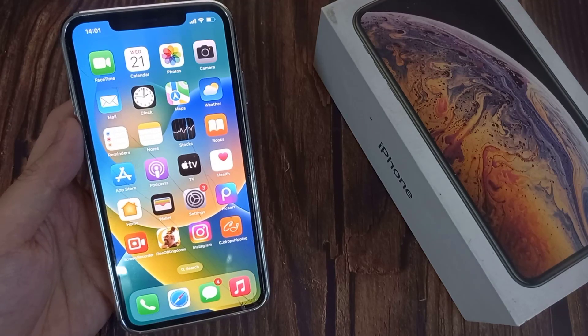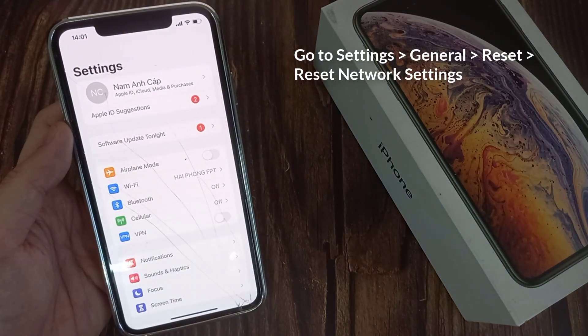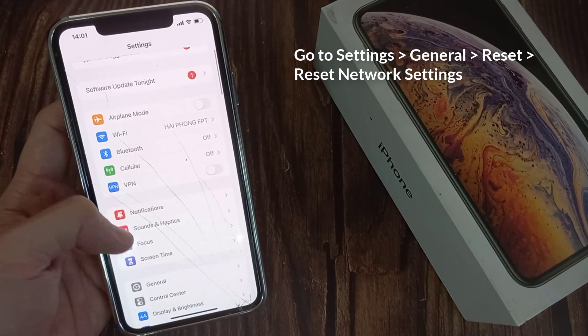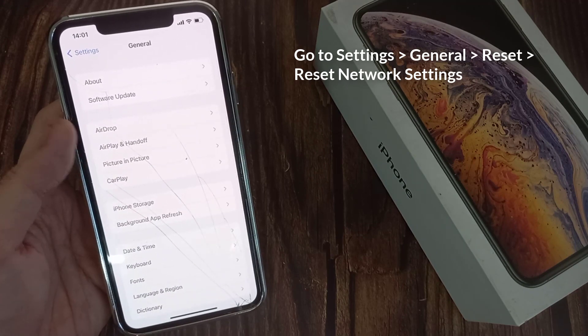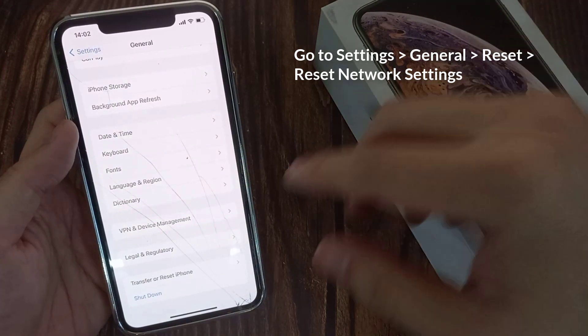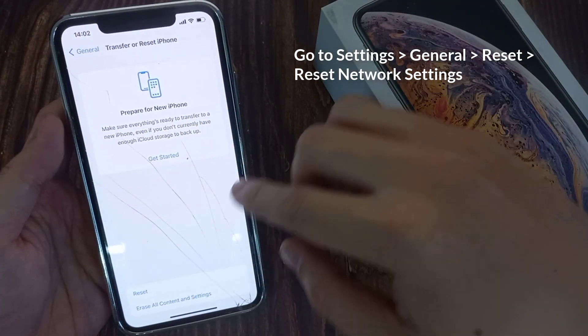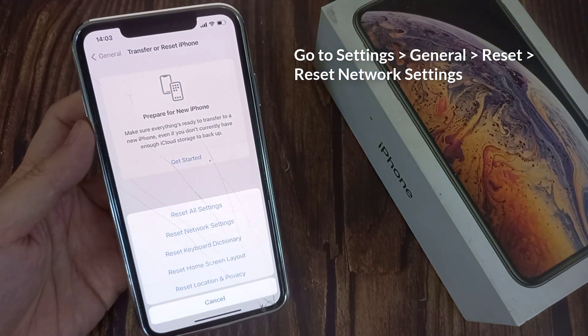You can also reset the network settings on your device. Head to Settings, tap on General, then Reset, and select Reset Network Settings.